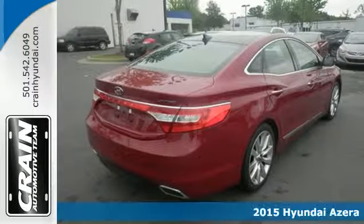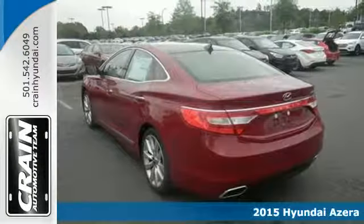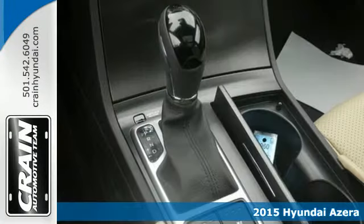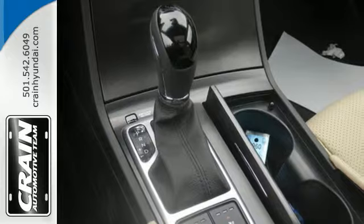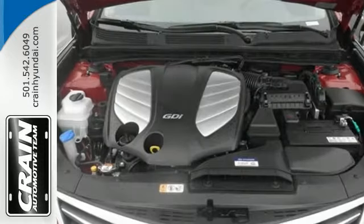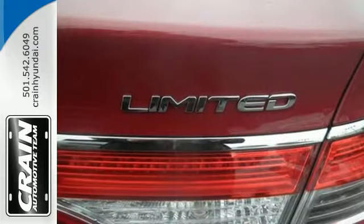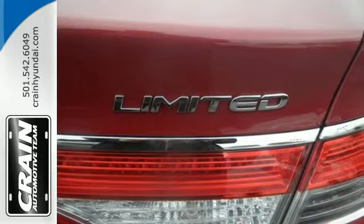Here's a 2015 Hyundai Azera. The attention to detail of this luxury sedan makes it clear this is a car designed specifically for you. Life is immediately made simpler thanks to the integrated memory system, a hands-free smart trunk, blue link telematics, and the navigation system with 8-inch touchscreen display.